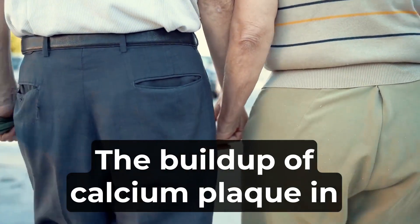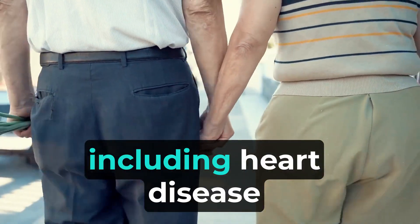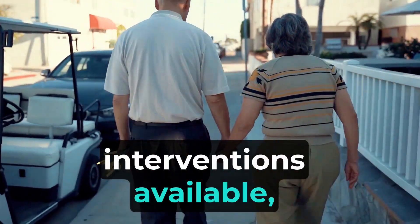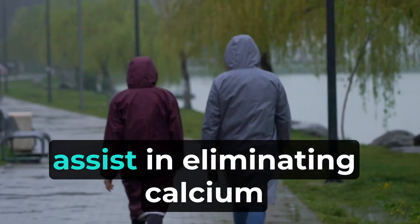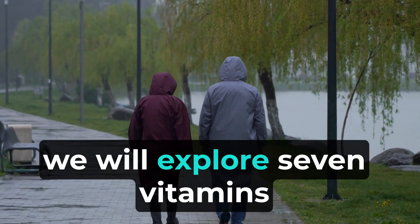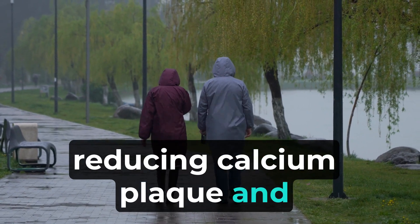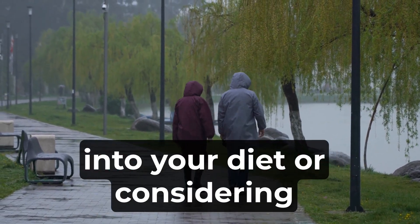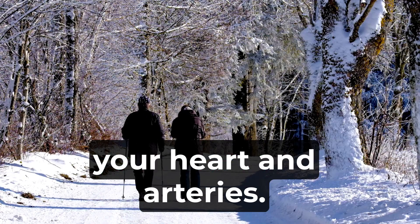The buildup of calcium plaque in the arteries can lead to various cardiovascular issues, including heart disease and stroke. While there are medical interventions available, certain vitamins can help promote heart health and potentially assist in eliminating calcium plaque. We will explore 7 vitamins associated with reducing calcium plaque and maintaining arterial health. By incorporating these vitamins into your diet or considering supplements, you can support the health of your heart and arteries.